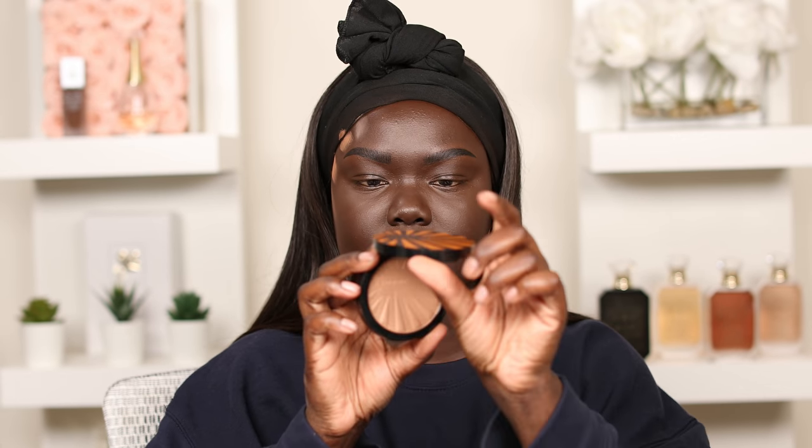Next I have the Sephora Collection Costa Rica Bronzer in the shade Dark. And that's what it looks like — that looks like a highlight shade too, it looks like a highlighter. Then there's the Bobbi Brown Bronzing Powder. No one was off limits — I went through every single booth, every single brand. I was like, someone has to have something. This is the Bobbi Brown Bronzing Powder right here. That one's a little redder — I could use that as an under-eye highlight, like set my under eyes with it.